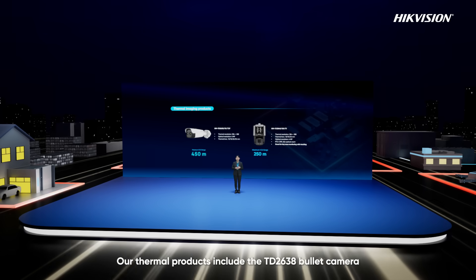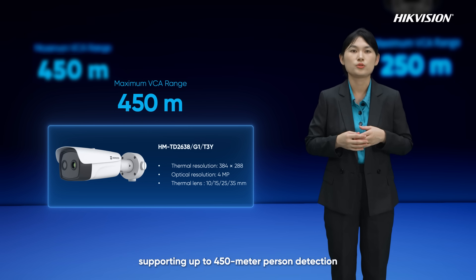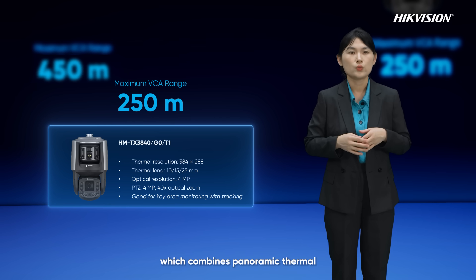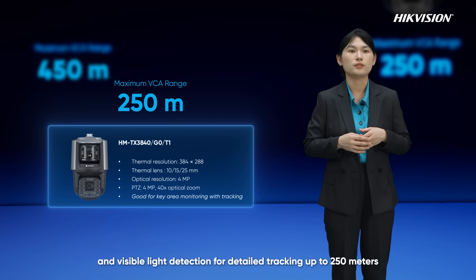Our thermal products include the TD2638 bullet camera, supporting up to 450-meter person detection, and the TX3840 tandem view PTZ, which combines panoramic thermal and visible light detection for detailed tracking up to 250 meters.